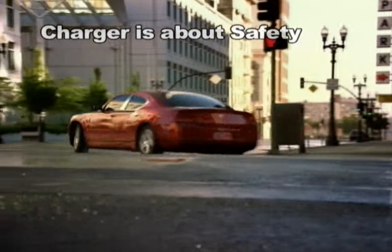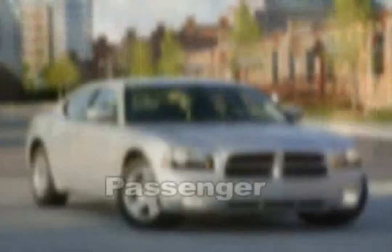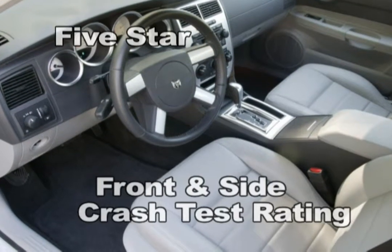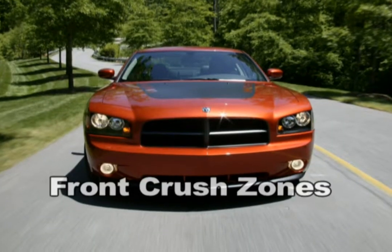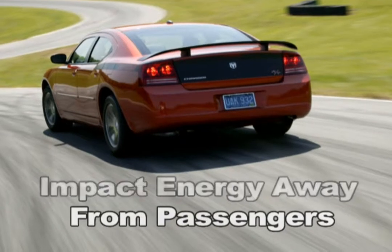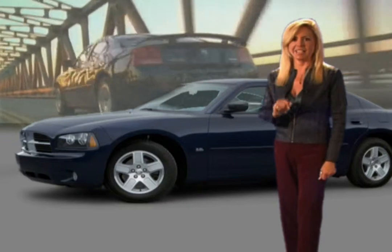Charger's about safety. Charger's rigid unibody steel construction provides the ultimate in passenger protection and has earned it the highest government front and side crash test rating — five stars. Its distinct front crush zones absorb and direct impact energy away from the passenger compartment, while advanced multi-stage airbags protect both the driver and passenger in an instant.